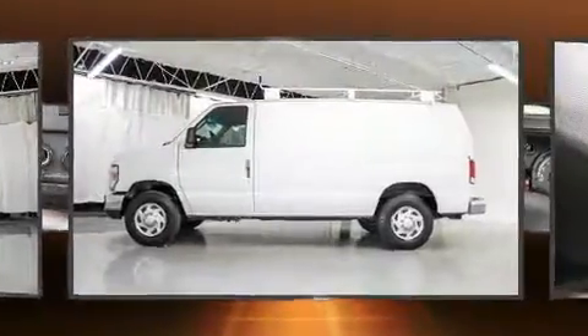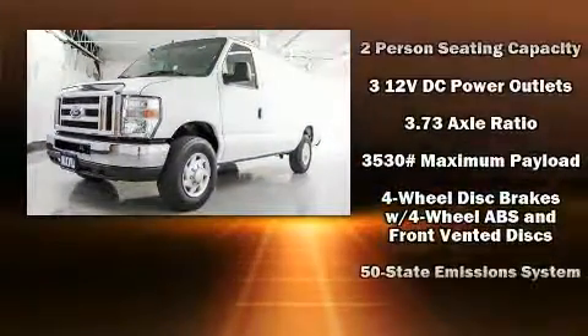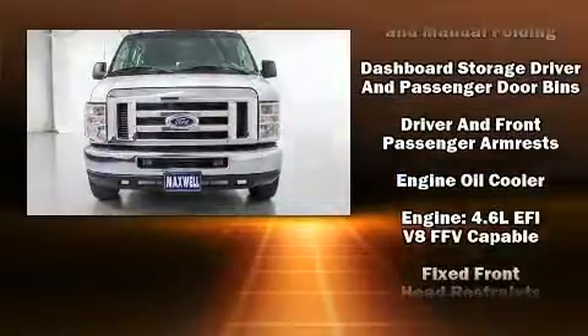The following features are included: a tachometer, variably intermittent wipers, and much more. Storage solutions are integrated throughout the interior, demonstrating thoughtful attention to detail.